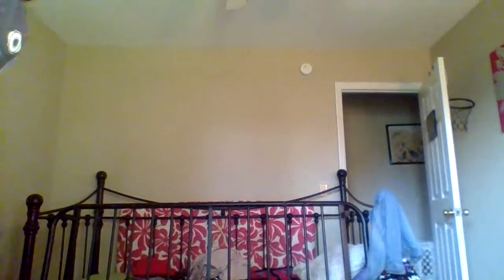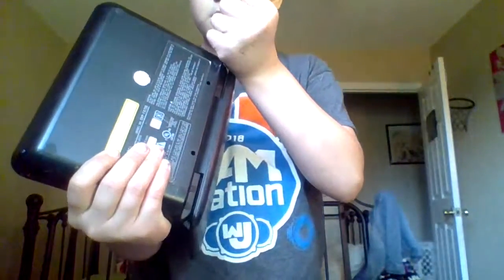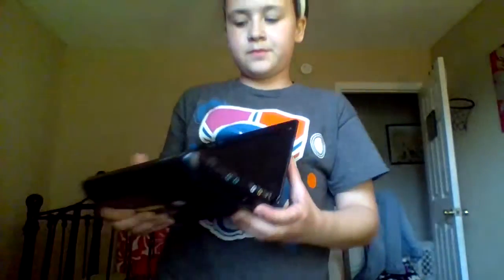Now I'm going to show you all the materials in just a second. So the first material is going to be this thing up here. I also have my extra Sony TV — yes, this is a TV — and you can see the controllers, headphones, and other stuff right there. Okay, the first thing we're going to use is this.